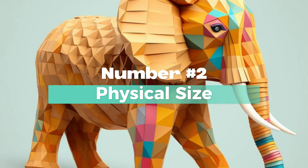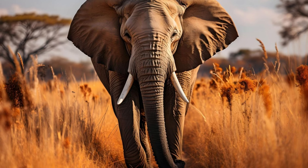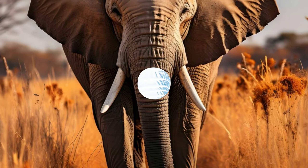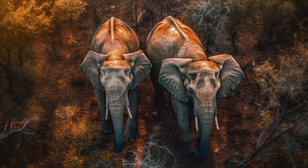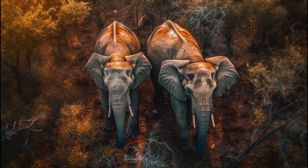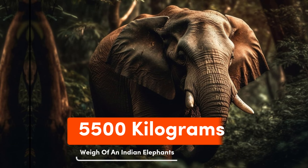Number 2: Physical Size. African elephants are larger, with males standing up to 13 feet tall at the shoulder and weighing up to 6,000 kilograms. On the other hand, Indian elephants are slightly smaller, with males standing up to 11 feet tall at the shoulder and weighing up to 5,500 kilograms.